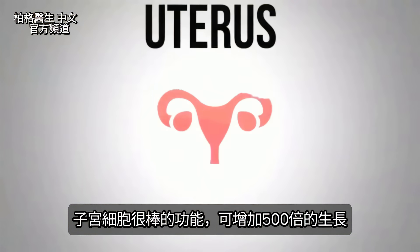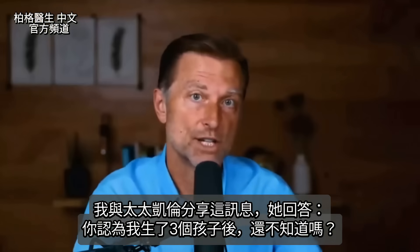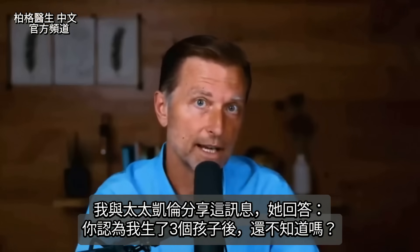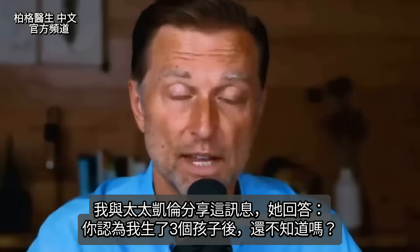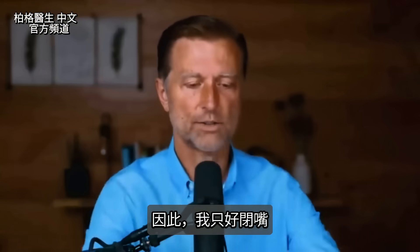The other fascinating thing about the uterus is that it has the ability to expand by 500 times. I shared that information with my wife Karen, and her reply was, 'You think I don't know that after three kids?' So I quickly dropped that conversation.